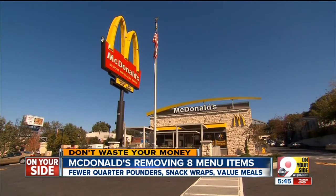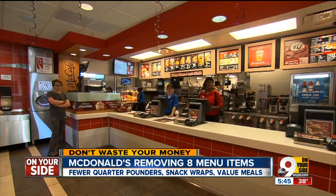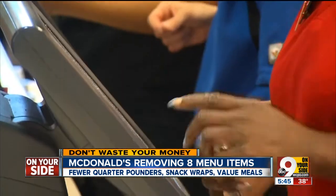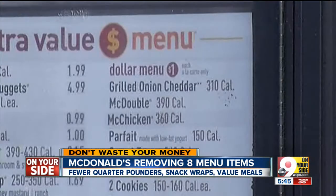So instead of 16 extra value meals, there'll be just 11. Rather than four quarter pounder options, you'll now have only one. And the three chicken snack wraps will also be reduced to just one.